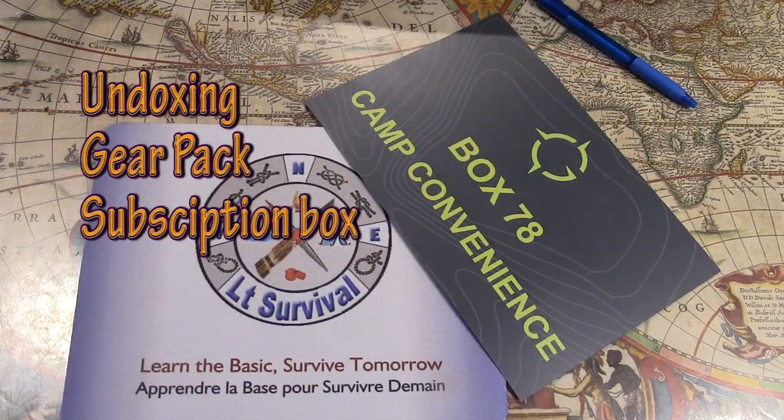Hi guys, this is LT Survival and today's video is another unboxing because the other box is coming. Box 78, camp convenience — stay tuned, we'll be right back. Gear Pack box again. As usual, my three-level boxes came in a couple of weeks ago. I've been delayed with the sportsman show and things like that with the CCFR, so I didn't have much time doing the box reviews.